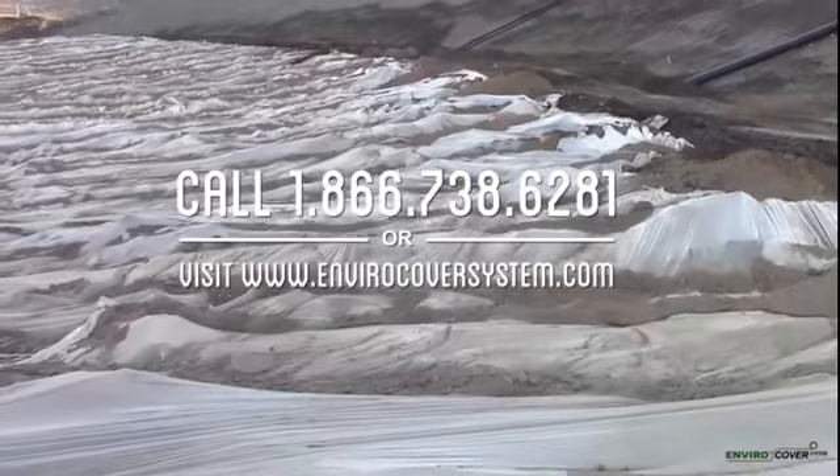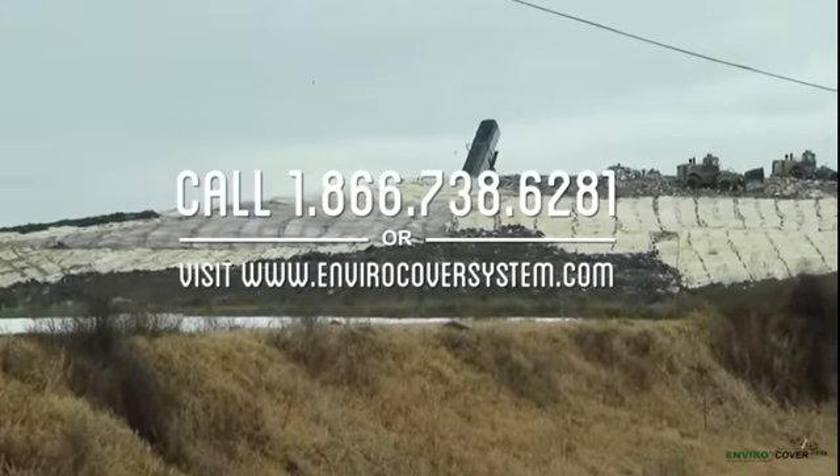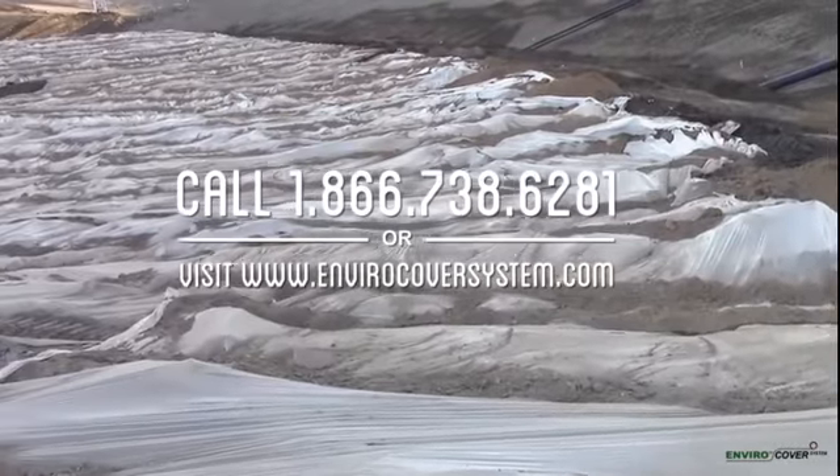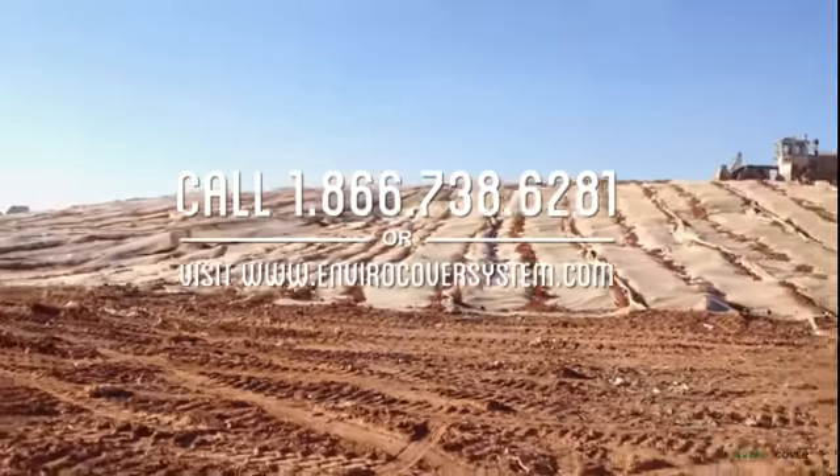Call us now to get more information on how EnviroCover System and the Model 800 Deployer can help you achieve superior cover performance and reap economic benefits in your landfill.